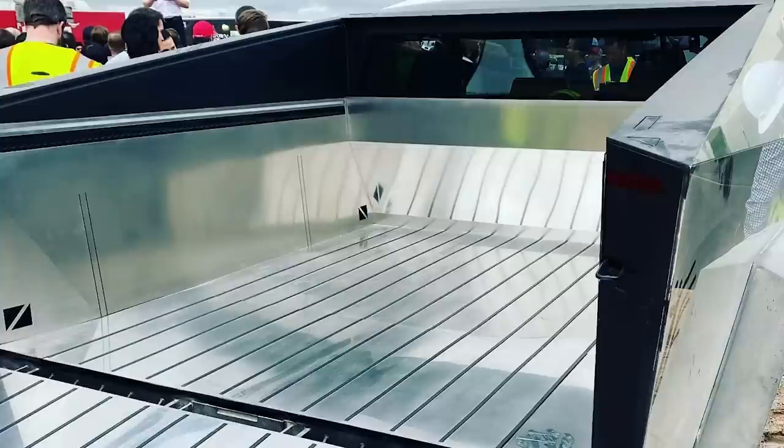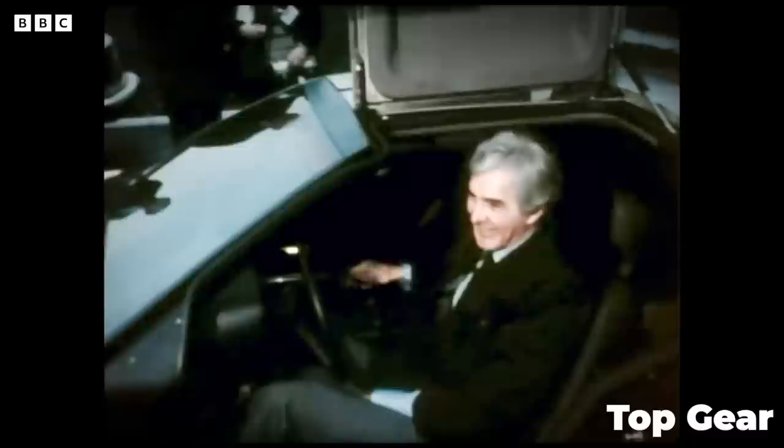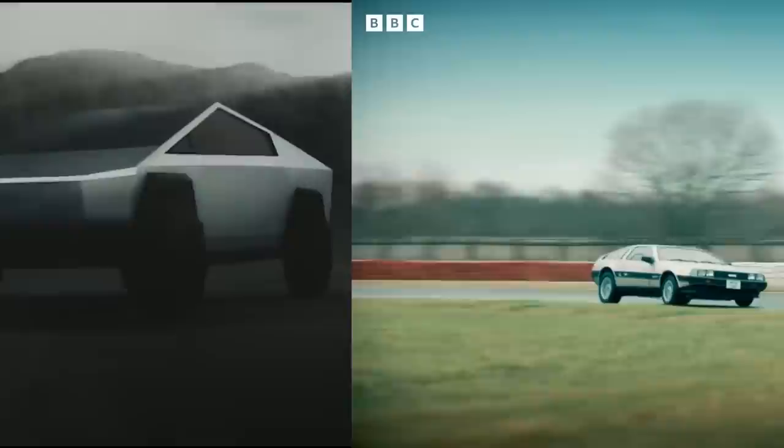Podcast host Ryan McCaffrey wastes no time diving right into the topic of the upcoming Cybertruck. Using the vehicle's display in the Peterson Automotive Museum in Los Angeles, McCaffrey discusses the unique nature of the Cybertruck's stainless steel body, comparing it to the DeLorean a few times. Franz seemed keen to distance the Tesla pickup truck from the failed 80s sports car. Franz doesn't deny that the DeLorean likely came up during some design meetings, but he says it wasn't a direct inspiration.